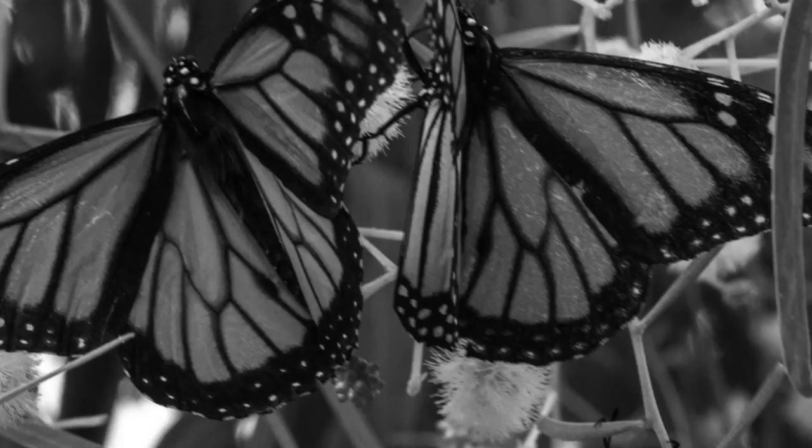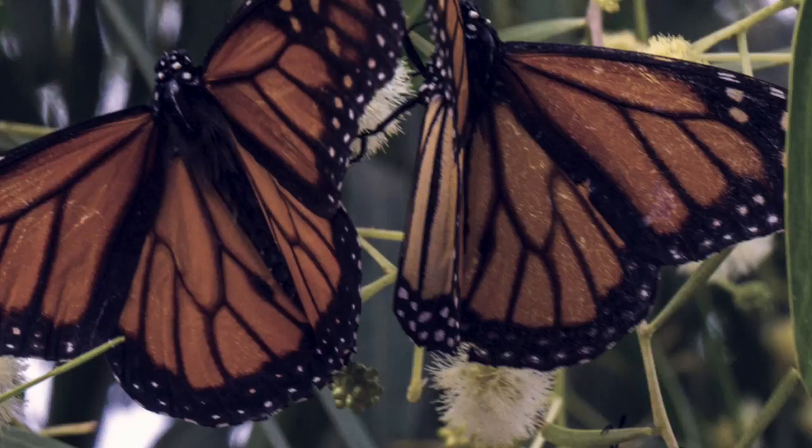Although the monarch is poisonous to small animals, it cannot harm people. Today you will learn about the monarch butterfly's habitat.